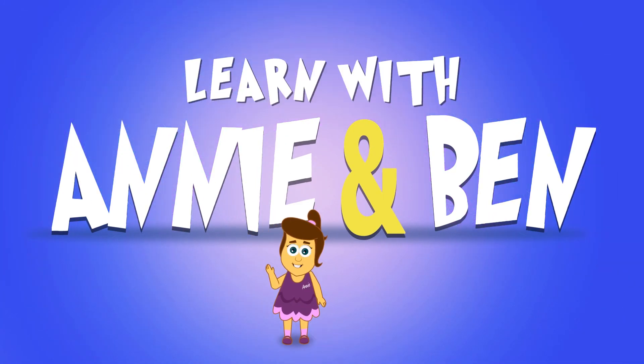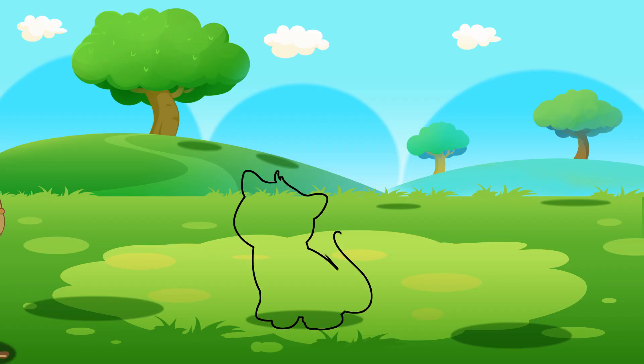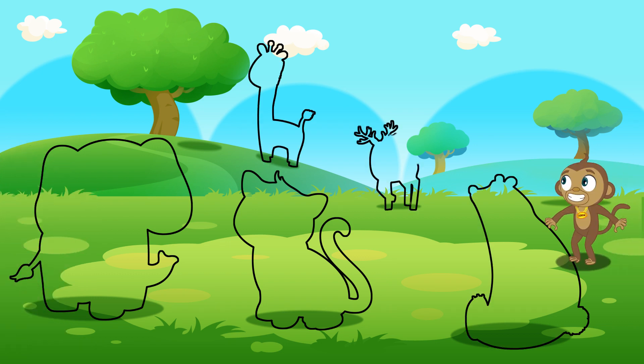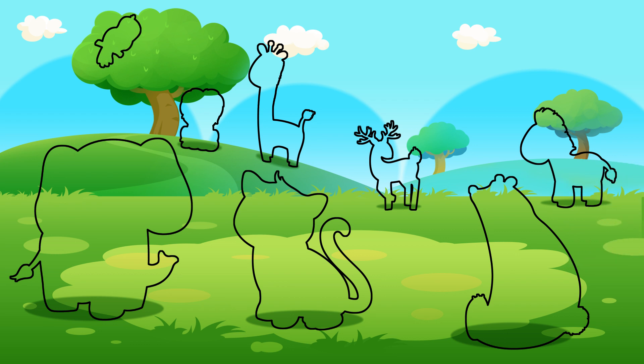Yay! Learn with Annie and Ben! Hi Mango! What's this? They look like animal shapes! What do you think, Mango?